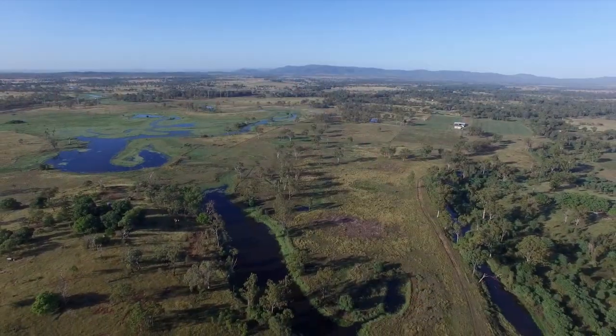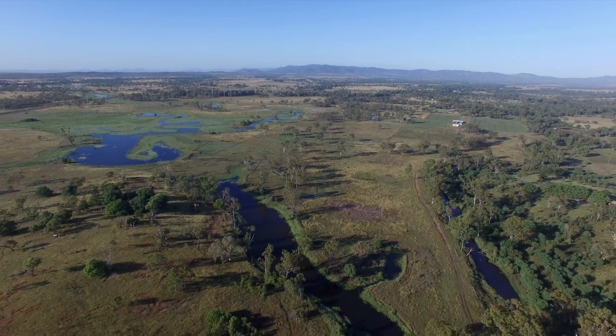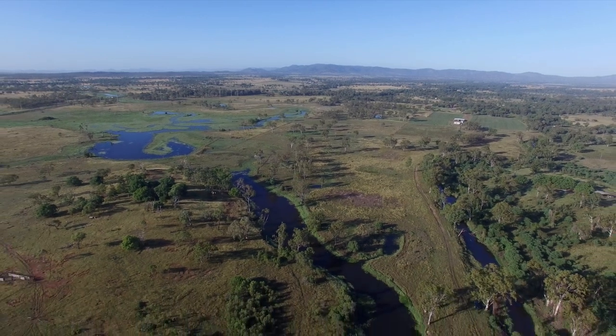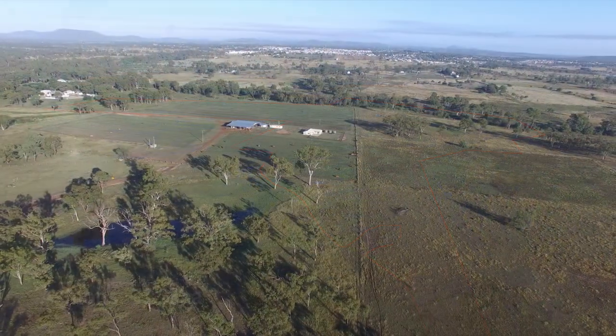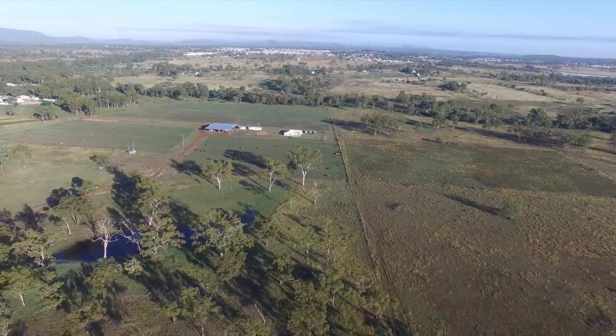Ashton's represents a rare opportunity to acquire quality farming and grazing land very close to Rockhampton. The 77 hectare property is only 5 kilometres from Gracemere and 6 kilometres from Rockhampton.